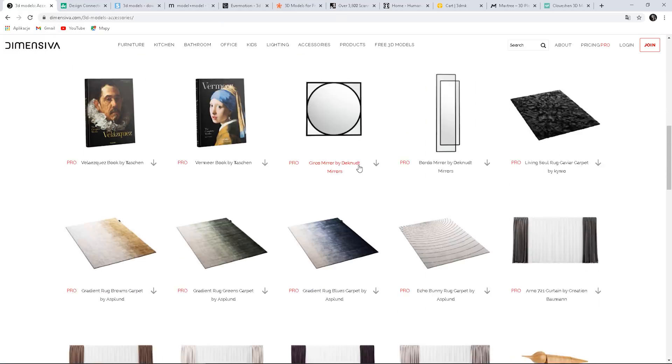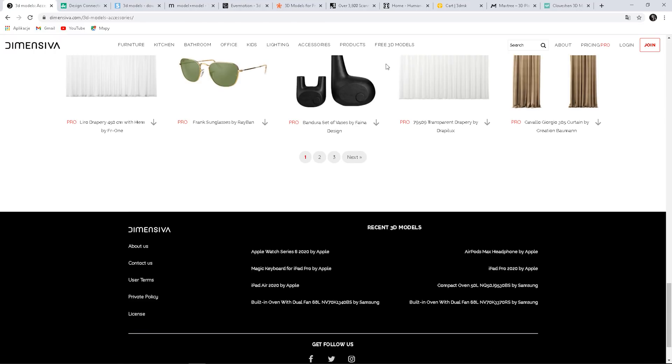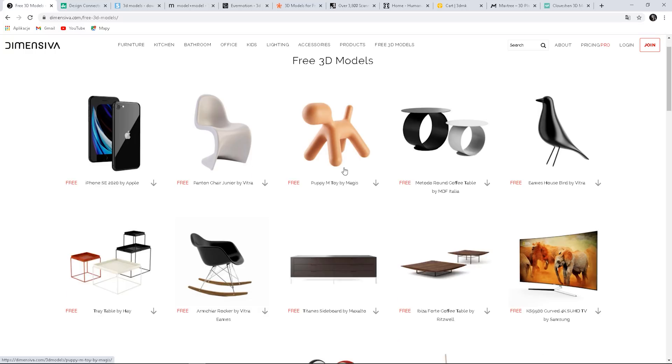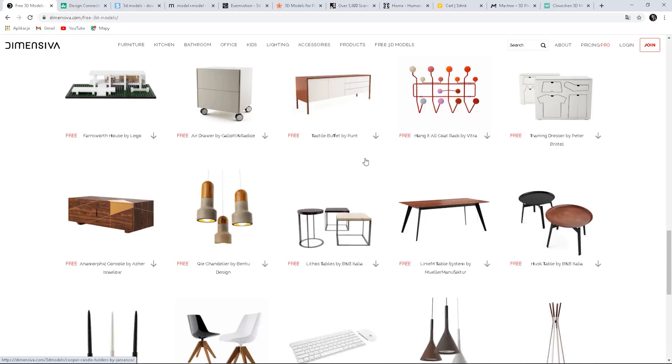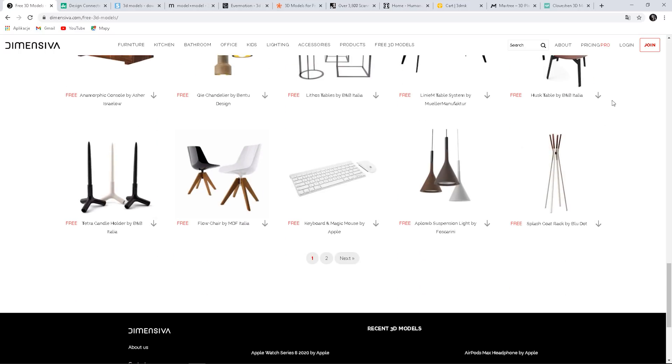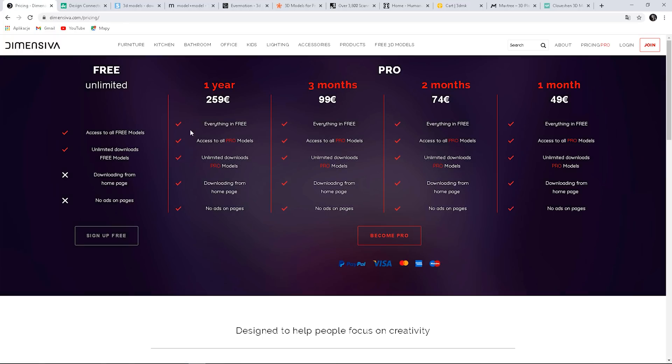They have, for example, sculptures, vases, books, carpets and so on. They also offer free models so you can test them and see the quality. There are some cool ones here. It works like a sort of online library — you can access it at any time. The store works based on a subscription. To download free models you need to sign up. You can choose the payment plan that suits your needs the best.